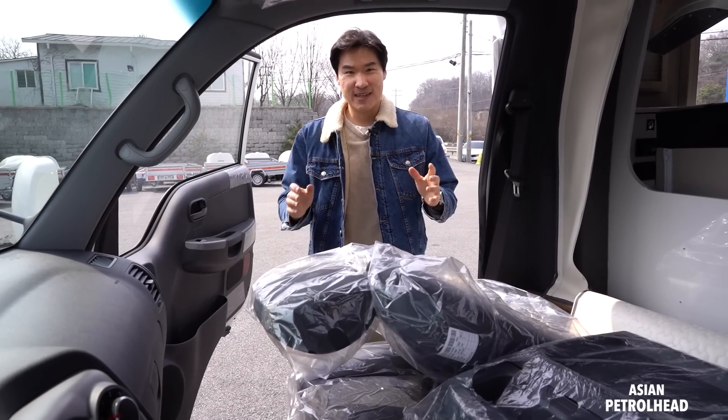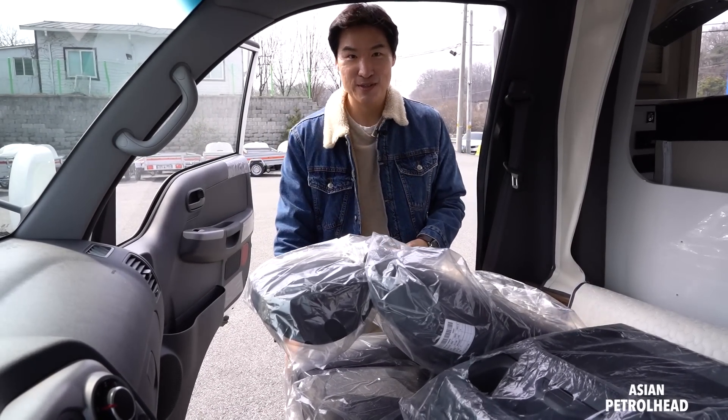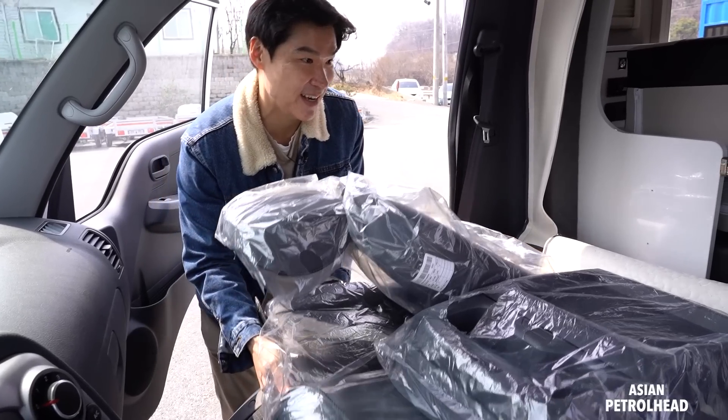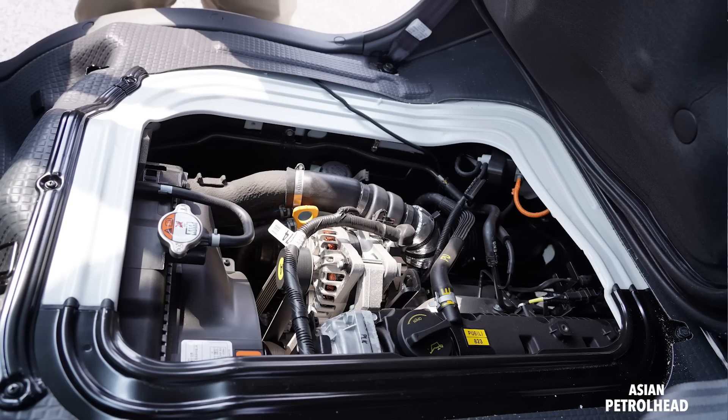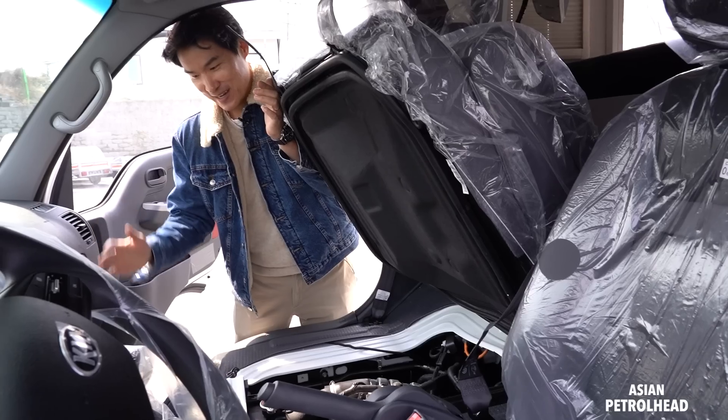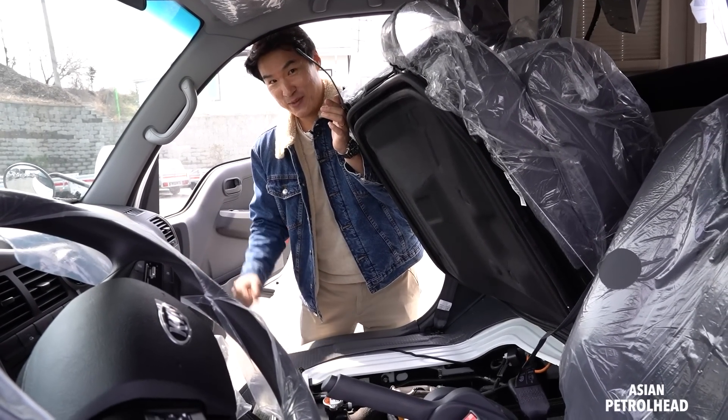You might be curious where the engine is — don't be too surprised, because this is a cab-over truck. The engine is actually located under the passenger seat. So we have to be a bit careful about front collisions.